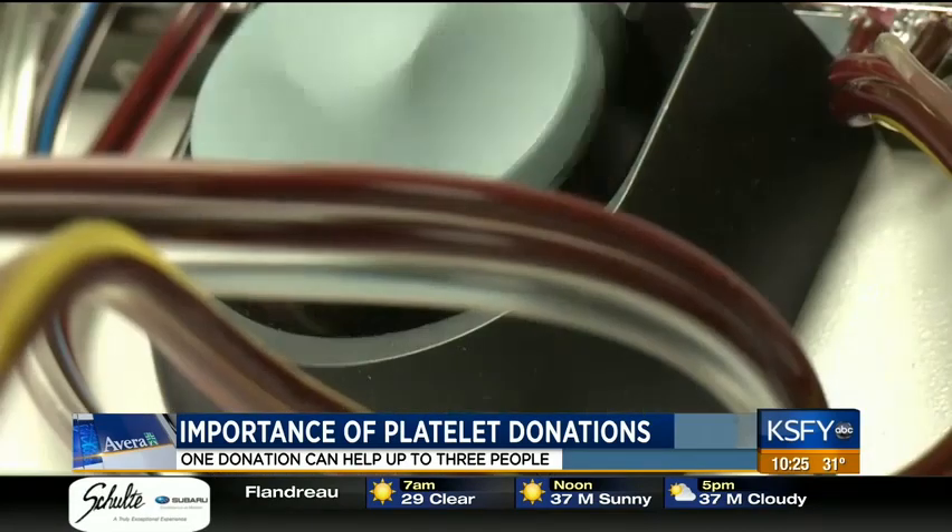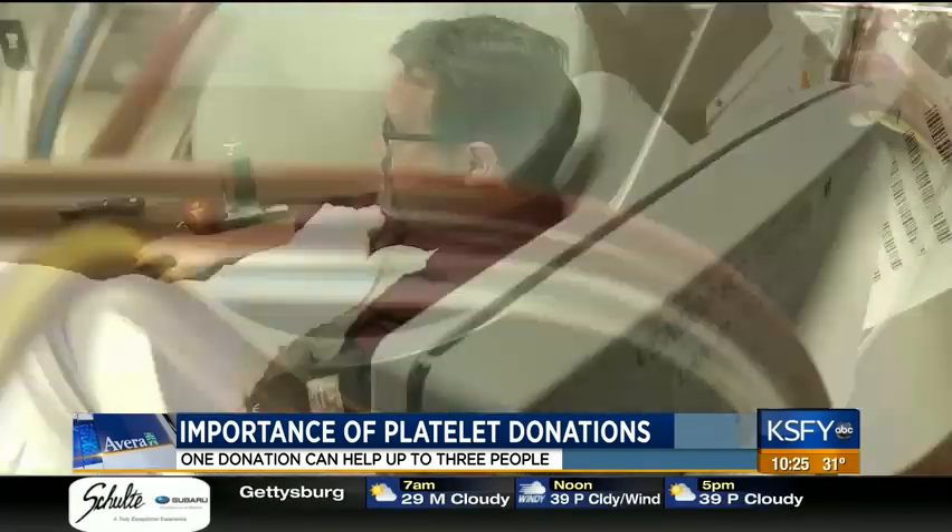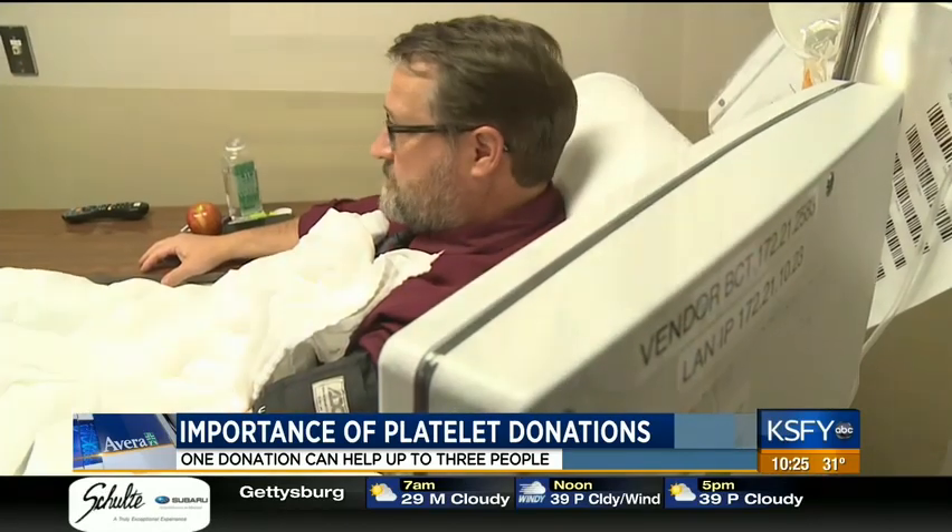About five years I've been doing apheresis. Jerry Vander Lee has donated close to 150 times. Shortly after he started donating, his mother Ruby was diagnosed with leukemia.